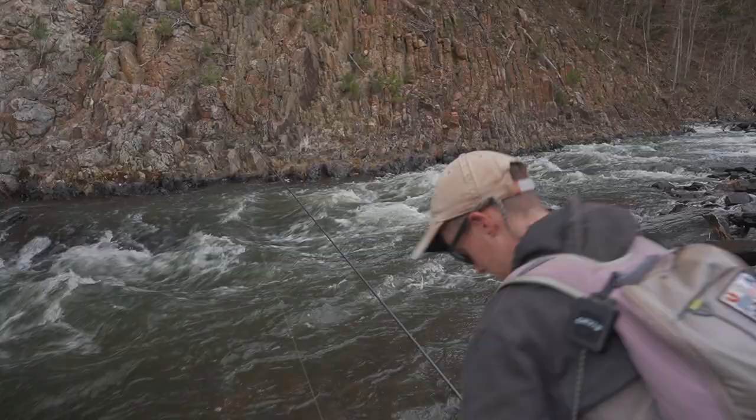A spot like this over here — we can get really close because we're most likely not going to spook the fish. Getting closer, you're going to make a better drift with a better angle and a closer rod over where you're drifting. It's going to slow the fly down, give you better connection, better strike detection, better reaction time.